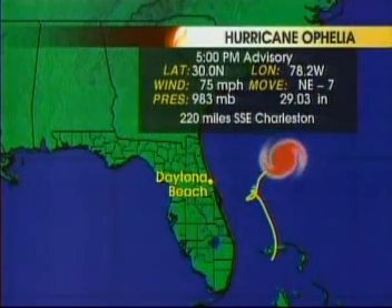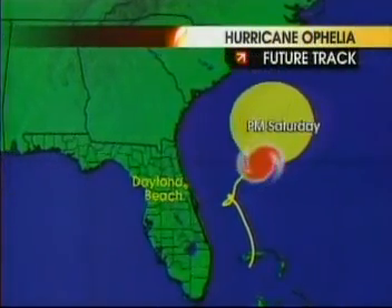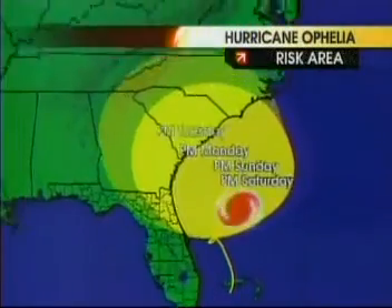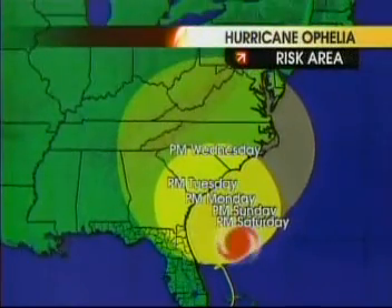You can see how the storm moved up and kind of did a loop, and has now moved off to the northeast — about 220 miles south-southeast of Charleston, South Carolina. Here's the future track: the thinking is the storm will mill around over the weekend and then very slowly crawl toward the coast Monday into Tuesday, possibly somewhere around Charleston.